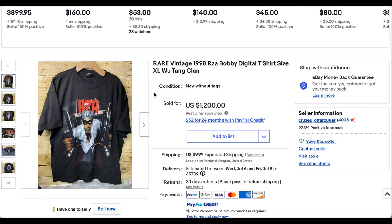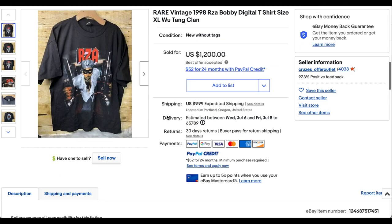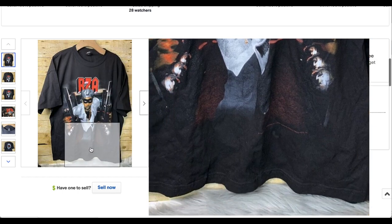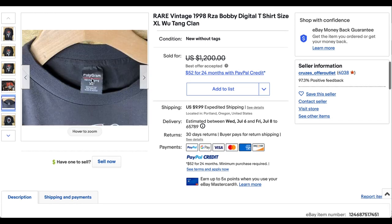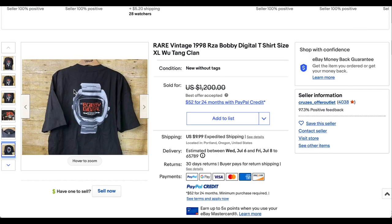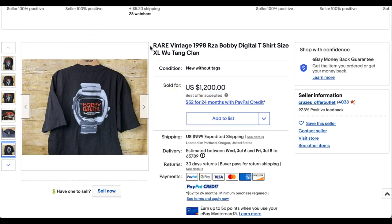Next up we have a rare 1998 RZA Bobby Digital t-shirt, size XL. This thing looks super fresh and they say it is dead stock — sold new without tags. One concern I'd have is dry rot: you can almost see a little bit of a shine to the black fabric, which is typically not a good sign. But I'm sure whoever bought it was going to check it out. The back print is super cool too. There are a couple other similar tees from this era listed, I think an XXL, for actually less than what this one sold for. This one sold for $800.